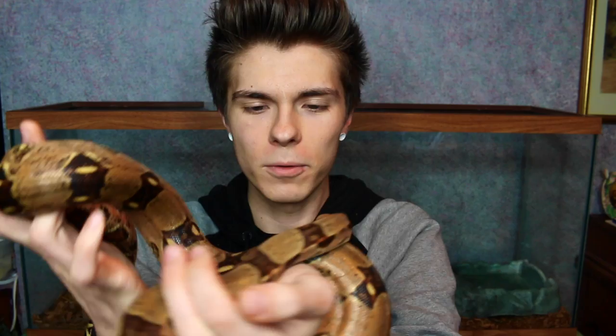For those of you guys who don't know, redtail boas full-grown can get to be around eight to ten feet long, as opposed to my ball python, who will stay around four to five feet long.